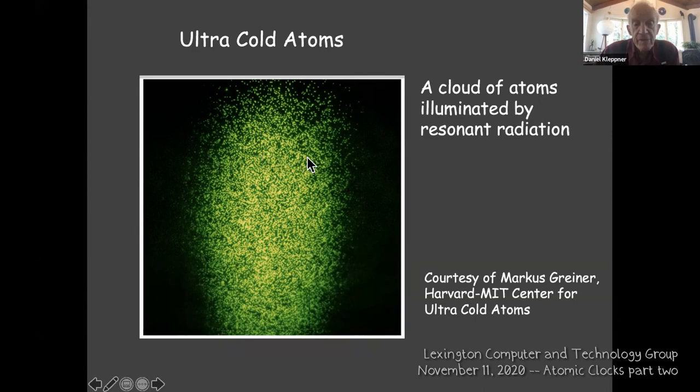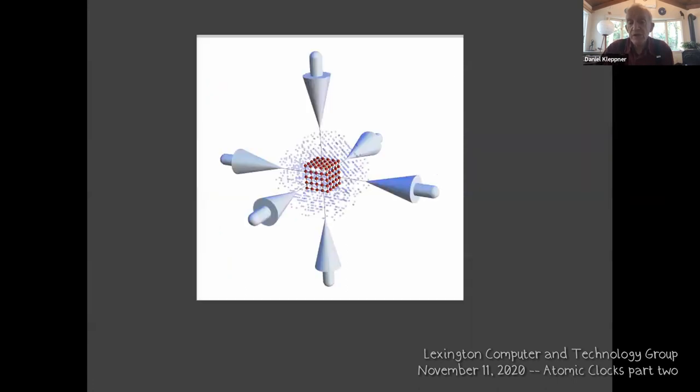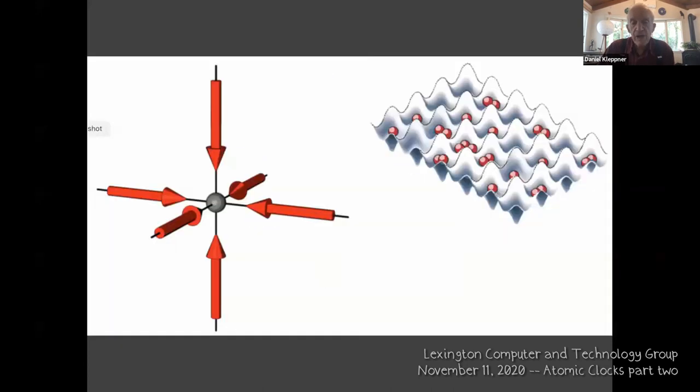These atoms are held fixed in space in potential wells — an egg-carton arrangement created by standing waves. At very low temperatures, the force of light is enough to trap atoms in space. Laser light shines on a resonant transition slightly below the transition frequency. Any atom moving toward the light comes into resonance and absorbs a photon; one moving the other way is shifted out of resonance.